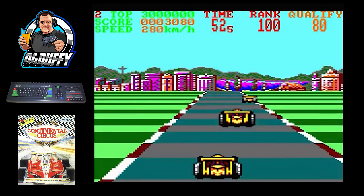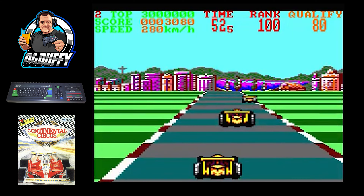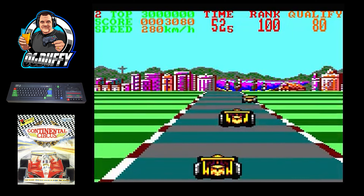Now we come to the ZX Spectrum. The first thing you'll notice is it looks very similar to the MSX, except you have sound and it plays at a good speed which makes the game playable — so credit straight away to the Spectrum. Obviously the Spectrum is limited with the monochrome graphics, but this was a really enjoyable game to play. I really liked the overtaking sounds you get on this one — you didn't get that on the Commodore — so every time you pass a car you get that sound, which is pretty cool. All in all a very playable conversion on the Spectrum.